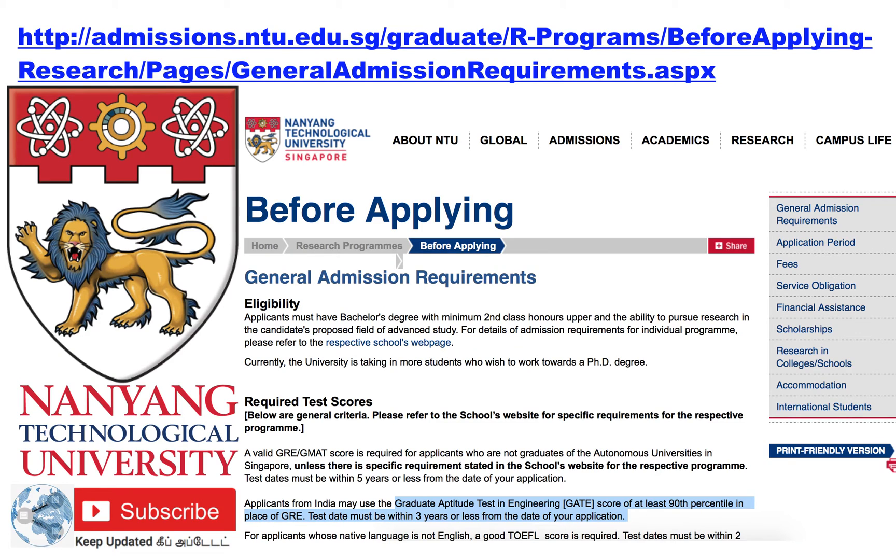The next university is Nanyang Technological University. In general, for any particular department of Nanyang Technological University, candidates coming from India are eligible with their GATE score as an alternative to GRE. The admission criteria for NUS as well as NTU is 90 percentile and above as the requirement for getting into their programs. I have given the web address here.